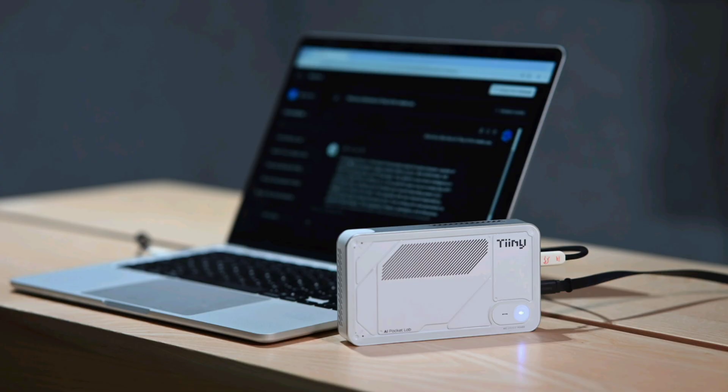The Teeny AI Pocket Lab represents a clear shift toward personal portable intelligence, putting supercomputer-level AI in your pocket to empower creativity, productivity, and privacy in ways cloud alone can't match.